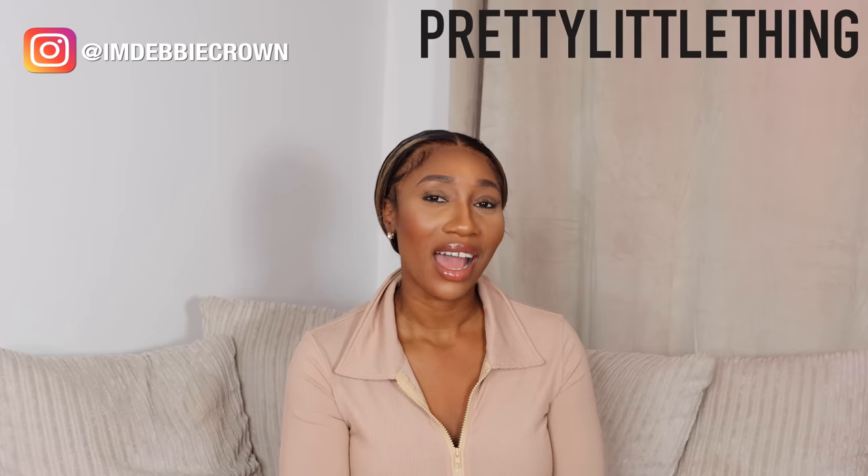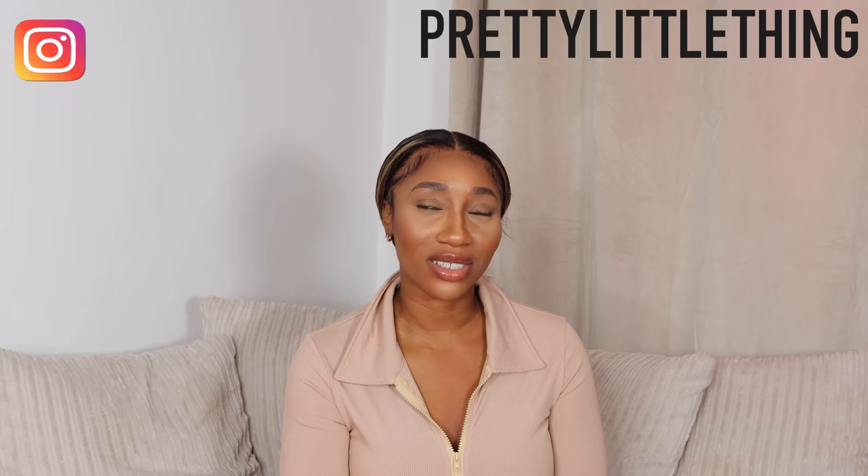Hi guys, welcome back to my channel if you're returning, and welcome if you're new. I'm Debbie Crown and today we have a Pretty Little Thing haul. I feel like I haven't done a Pretty Little Thing haul in so long. I'm actually a PLT bandit — if you go on my Instagram and you're wondering where anything is from, go check Pretty Little Thing first because nine times out of ten that's where it's from.